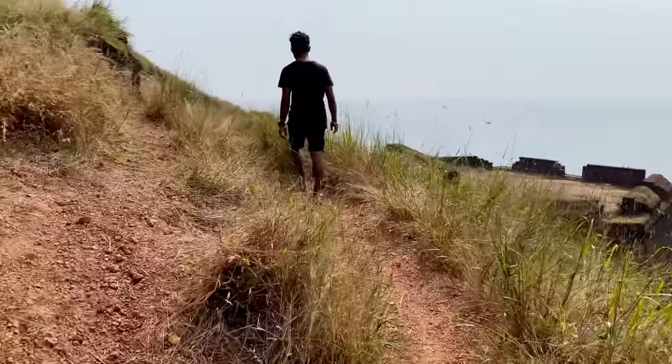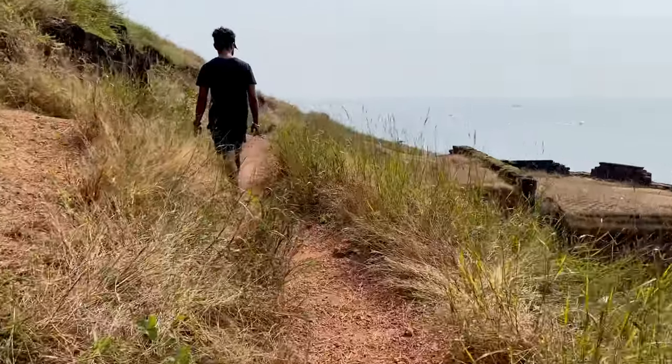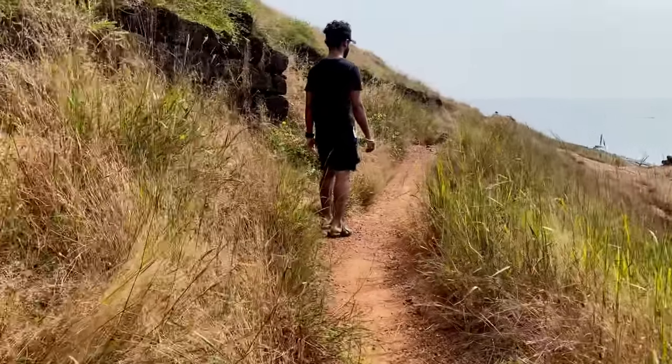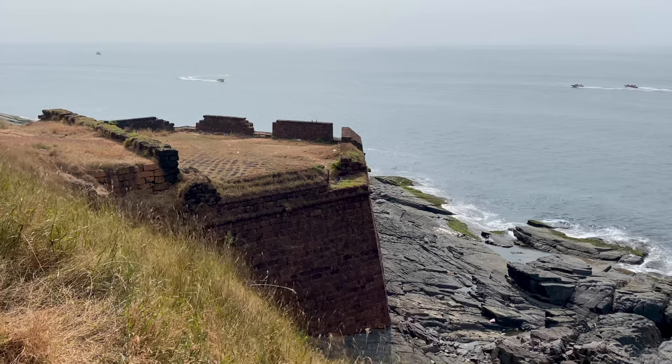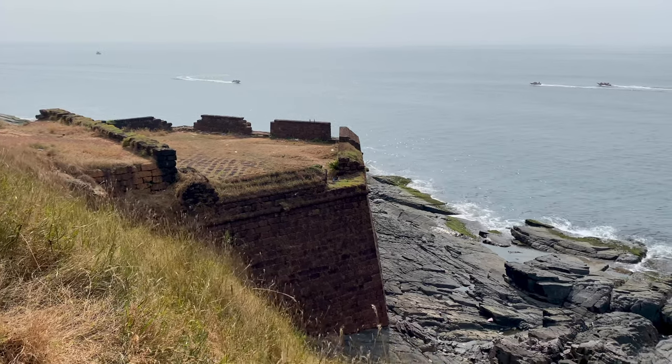There is nothing more mesmerizing than the route to Devil's Finger. Along the way you will get a wonderful view of the sea. On the way to Devil's Finger you will find a small part of the fort which is like a balcony from where you can see the view of the ocean.